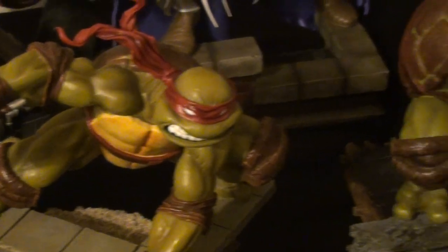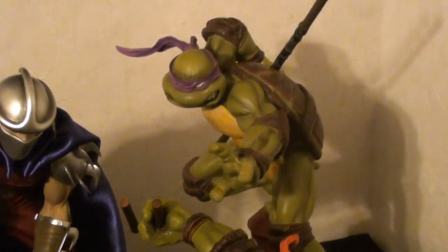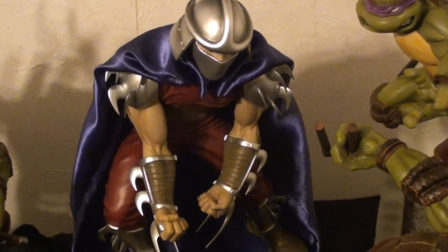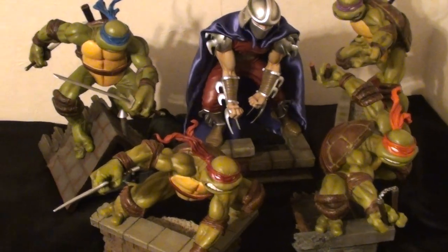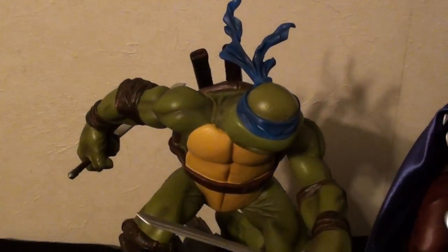Here's a quick glimpse of my TMNT comiquette collection. They're all exclusives, every single one of them.